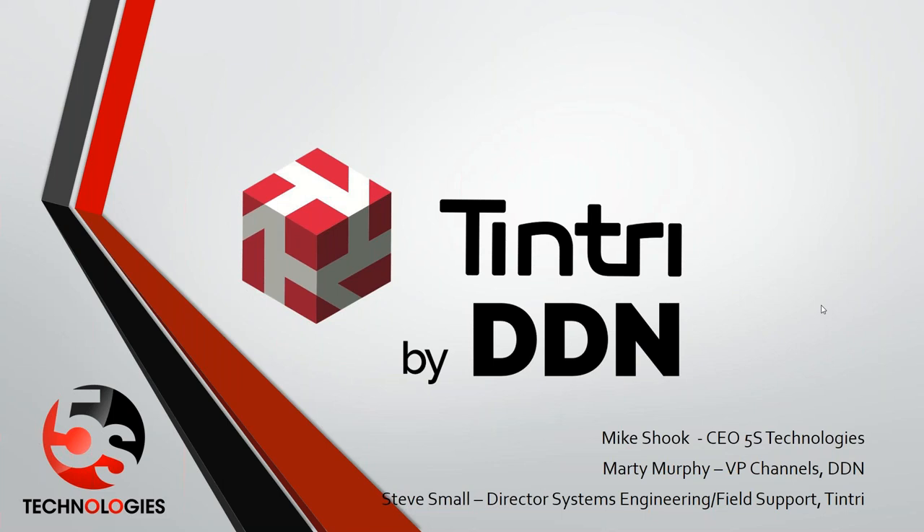All right, everyone, thank you so much for being on this call. I'm Mike Shook, CEO of 5S Technologies. I appreciate you being on the call. Our webinar today is kind of the State of the Union of Tintree by DDN. What we plan to discuss is who DDN is, who 5S is, if we're new to you all.